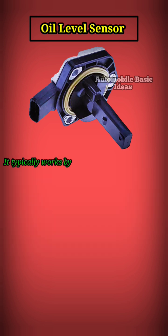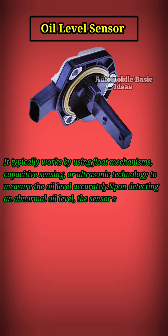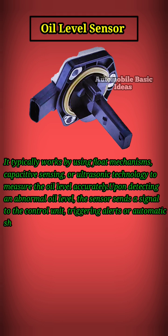It typically works by using float mechanisms, capacitive sensing, or ultrasonic technology to measure the oil level accurately. Upon detecting an abnormal oil level, the sensor sends a signal to the control unit, triggering alerts or automatic shut-off mechanisms to prevent damage.